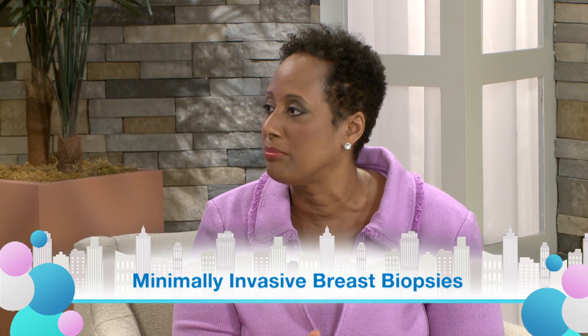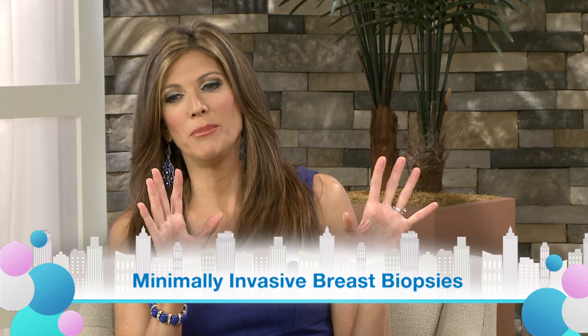There are two main types of biopsy options. The one we're going to concentrate on today is the most preferred method, which is minimally invasive breast biopsies. All of a sudden biopsy scared me, but now you're saying there's a way to do it that's minimally invasive — I love hearing that.